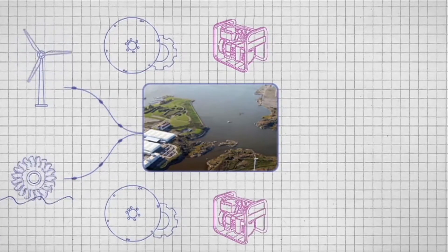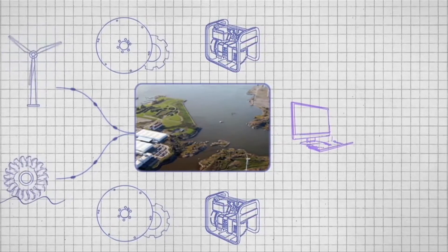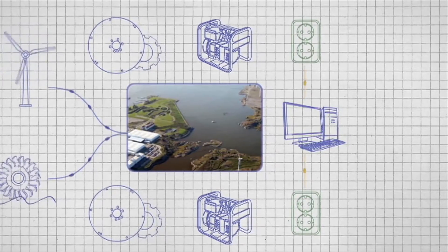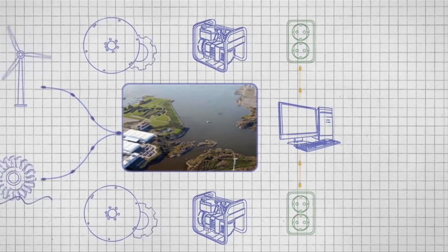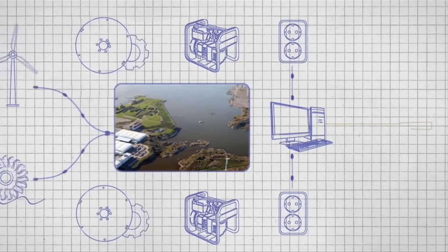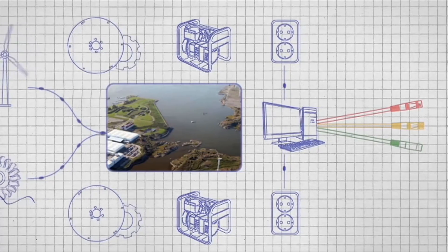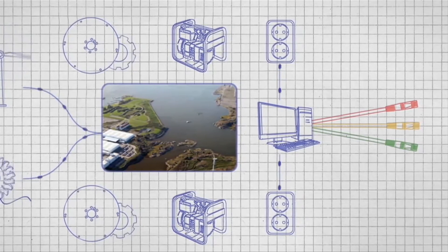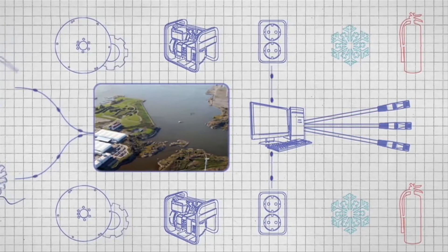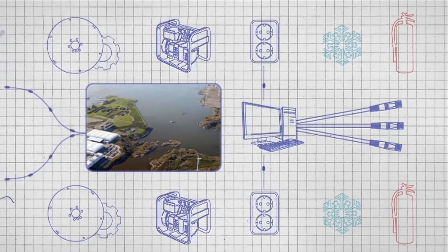There are two separate generators, and at the end of this chain, every individual server and crucial power consumer is connected to two alternative power supplies. This philosophy of redundancy applies to everything. To ensure the network, there are multiple WAN providers connecting to the building, including extra providers not currently supplying any services. It also applies to the cooling systems and the inert gas fire extinguishing systems — there must always be at least one extra backup system for each backup system.